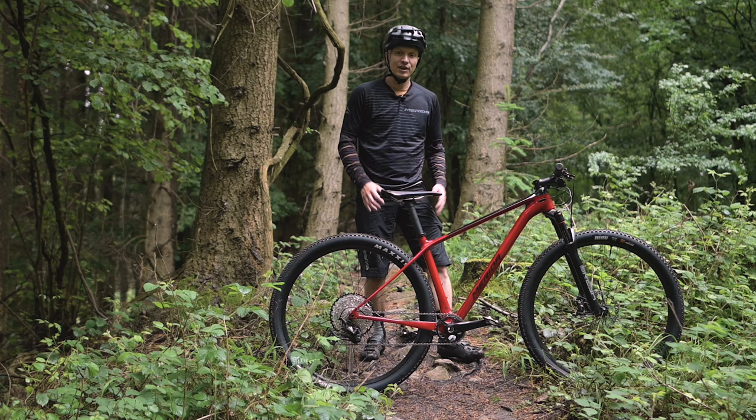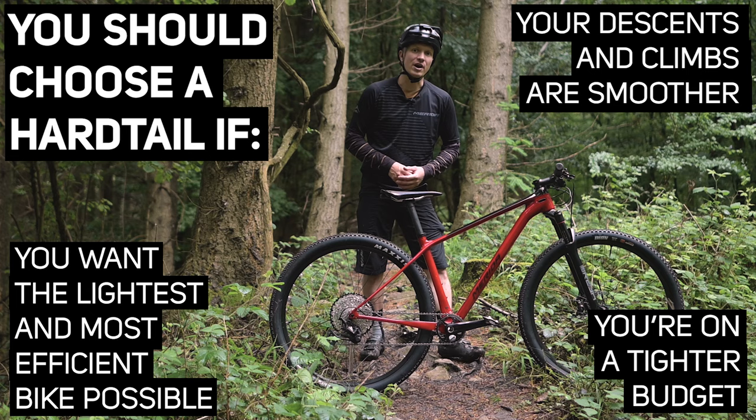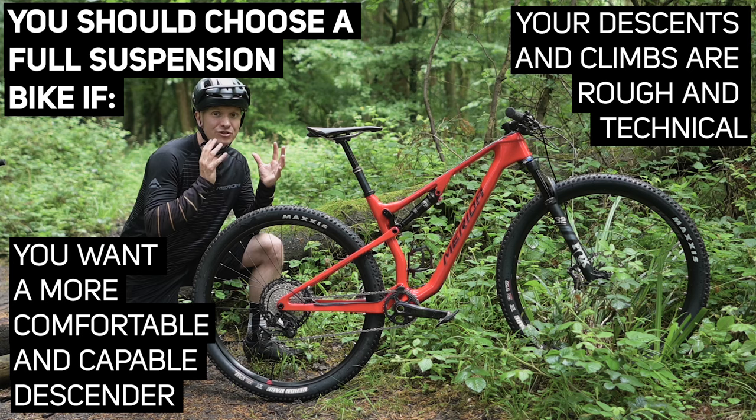To sum up: choose a hardtail cross-country bike if you want the lightest, most efficient bike possible and comfort is less of an issue, your descents and climbs are generally smoother, or you're on a tighter budget and want fewer maintenance costs. You might be best suited to a full suspension cross-country bike if you want a more comfortable bike for longer rides that's also more adept downhill, the climbs and descents you're riding are rougher or more technical, or budget is less of an issue for you.